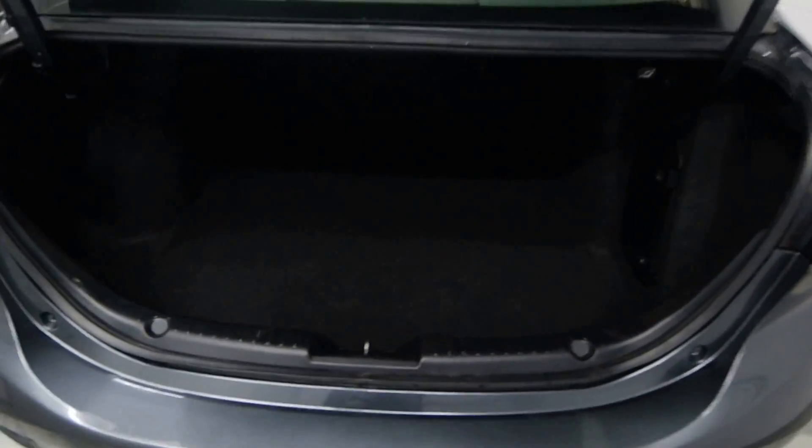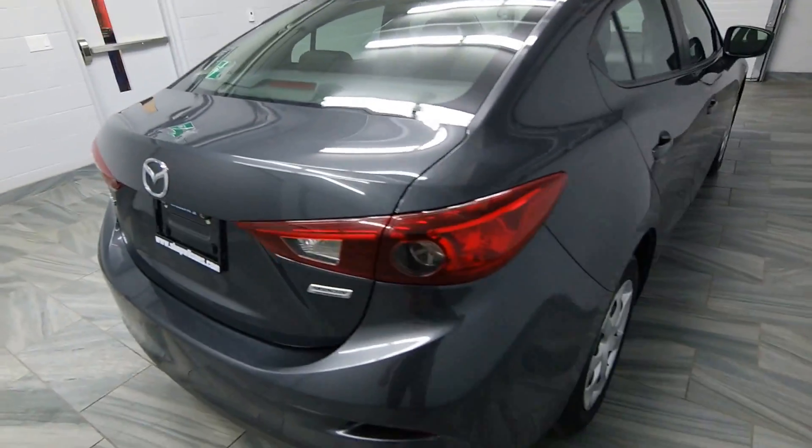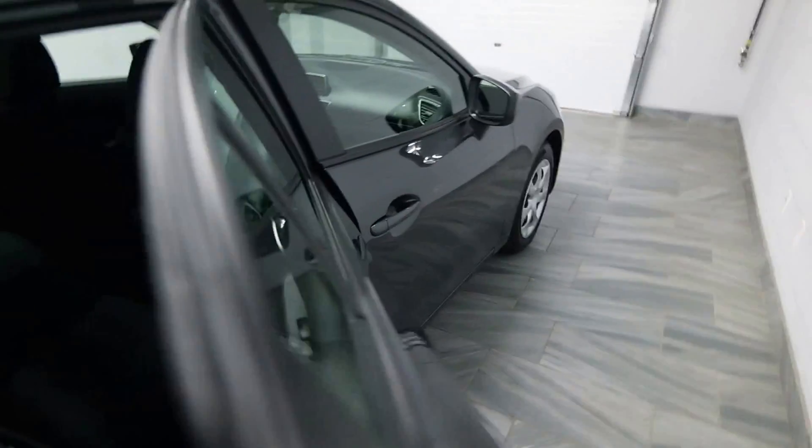Your trunk is released by the key fob, and your two folding rear seats through the trunk. With power windows in the back, and your cloth interior.